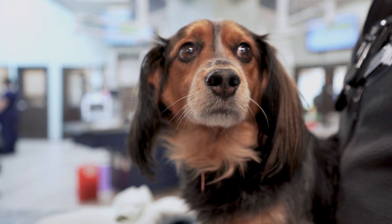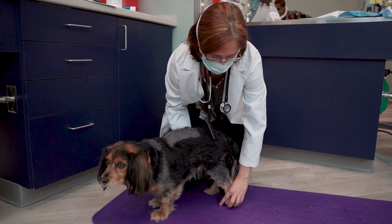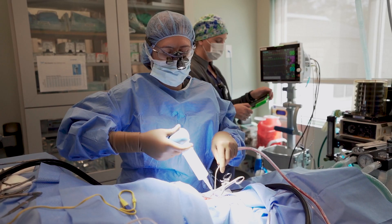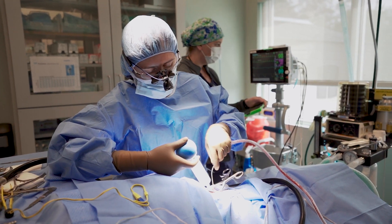If you're worried your dog might have a disc rupture, it's best to have them evaluated as soon as possible — because sometimes your vet or our emergency service can help to triage to figure out if this is a surgical emergency that we need to get going as fast as possible, or if we can try medications first.